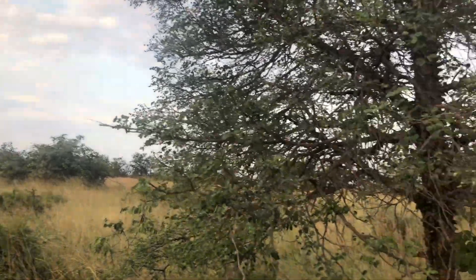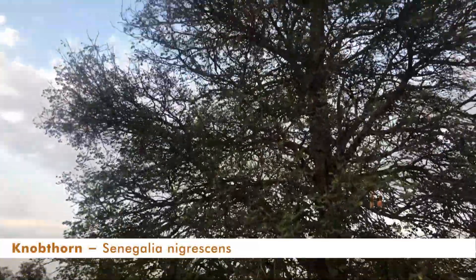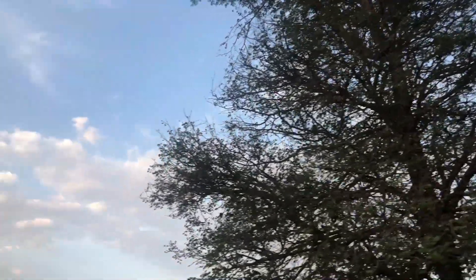Hi everyone. I want to talk to you about this tree here, which is called a knobthorn. It used to be called an acacia, now it's part of the Senegalia family. What's amazing about this particular tree is that it's one of the favorite foods of one of my favorite animals, which is a giraffe.